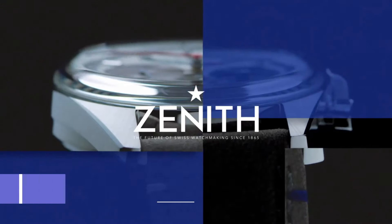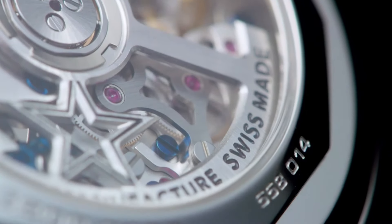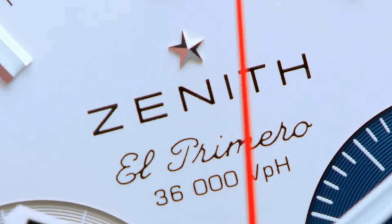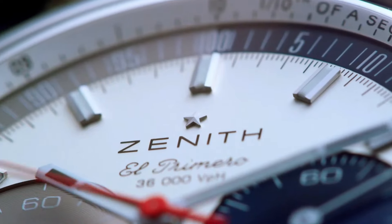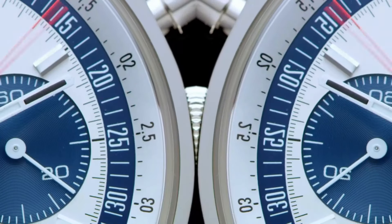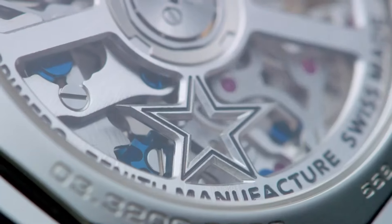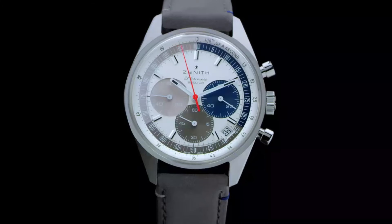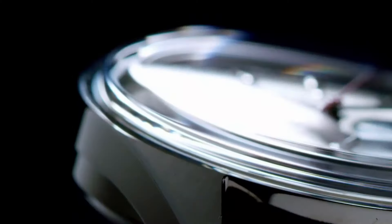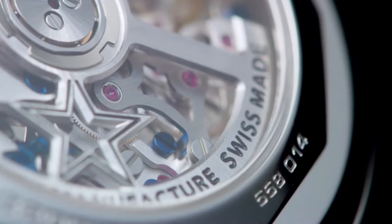Number six: Zenith Chronomaster Original e-commerce edition showcases a blend of heritage and modernity, exclusively available online. Encapsulating the essence of the legendary 1969 El Primero, this special edition features a stainless steel case and a sunburst dial in striking shades of blue. Powered by the legendary El Primero 400 automatic movement, with its high-frequency precision, this timepiece remains true to the legacy of accuracy associated with Zenith.